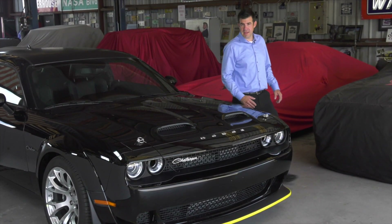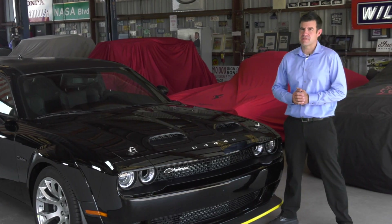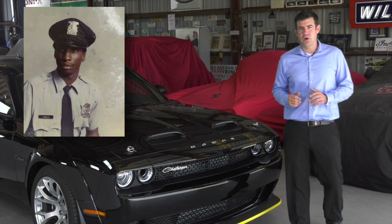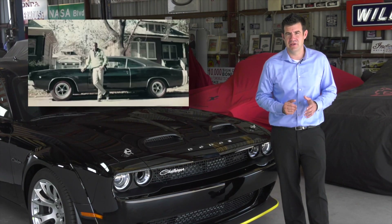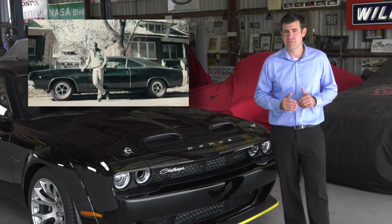People ask me, why do they call it the Black Ghost? Well, back in the early 70s, the muscle car racing era was at its peak, and there was nowhere it was more at its peak than in Detroit. Godfrey Qualls had a 1970 Dodge Challenger with a 426 Hemi engine. It was painted black. The engine was black.